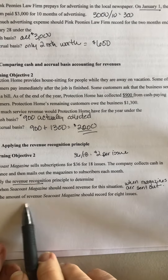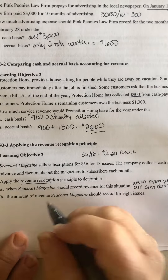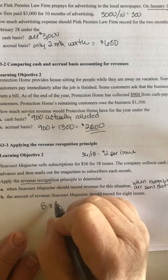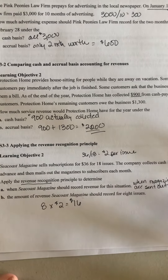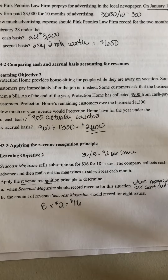The amount of revenue Seacoast Magazine should record for eight issues would be eight times $2, so they would record $16 revenue for eight issues that they mail out.